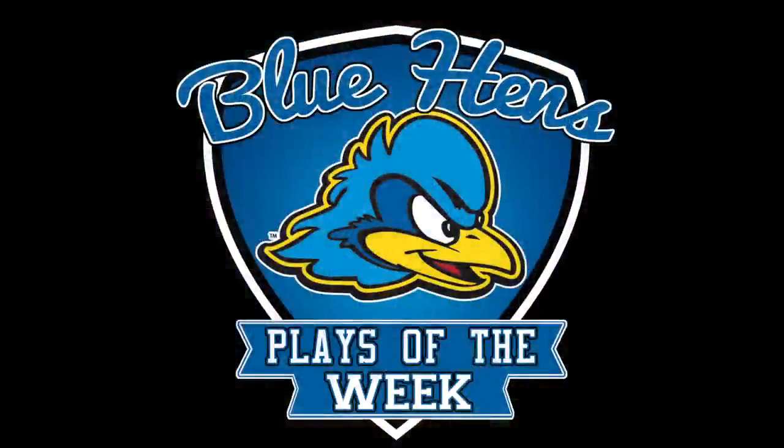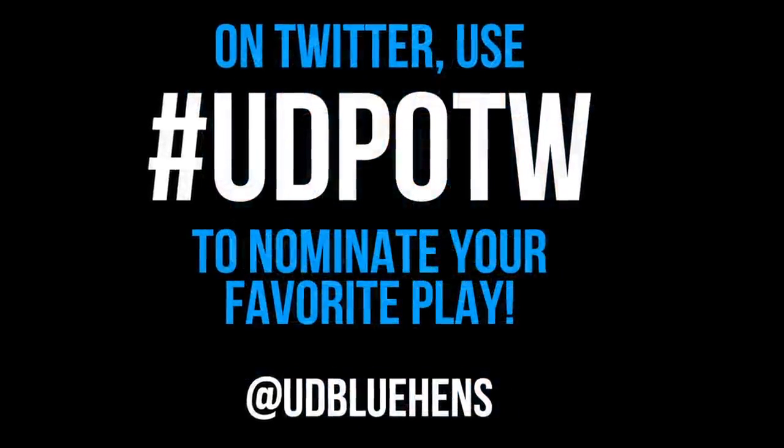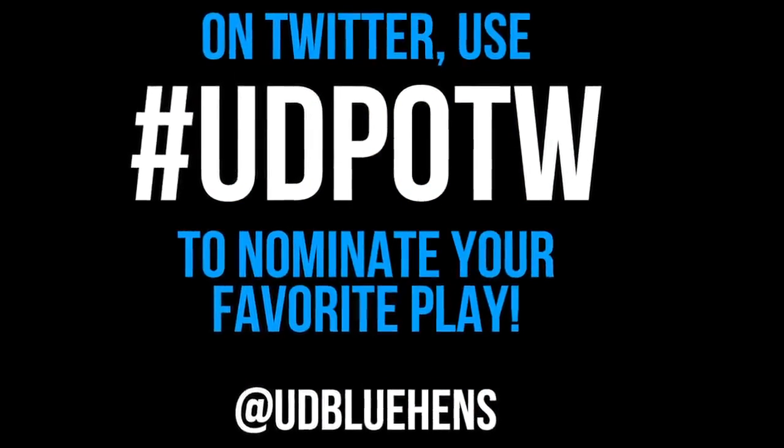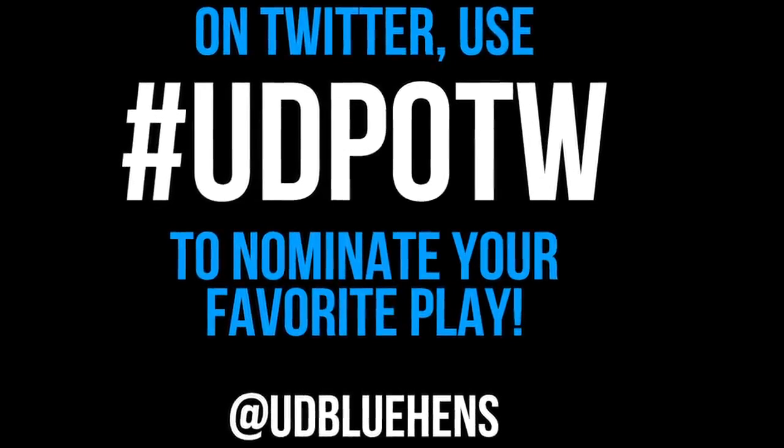So there you have it — the top plays that our cameras captured for this week. Check back each and every week to see the best the Hens have to offer. On Twitter, use hashtag UDPOTW to nominate your favorite play. For Hens All Access, I'm Matt Roseman. See you next week.